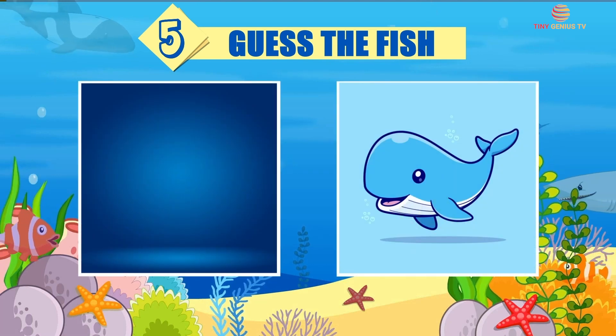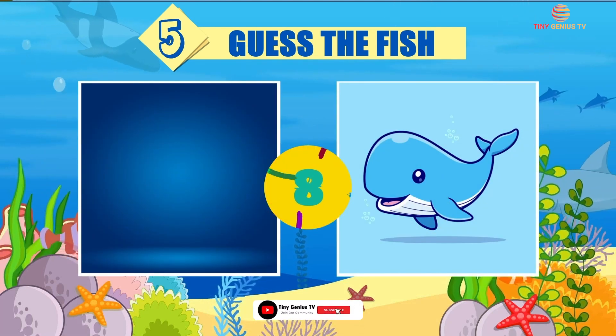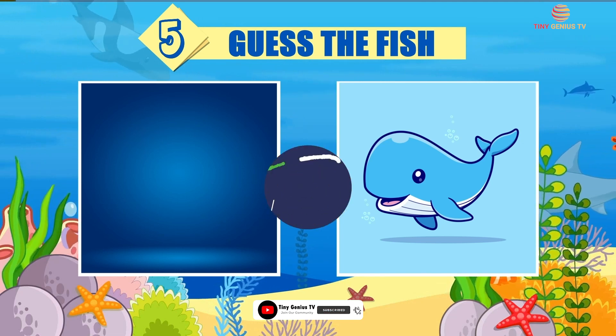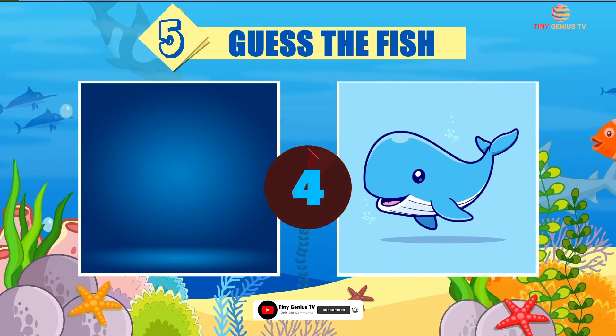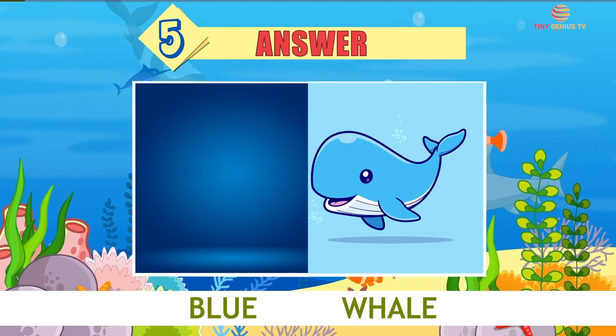Riddle number 5. The answer is Blue Whale.